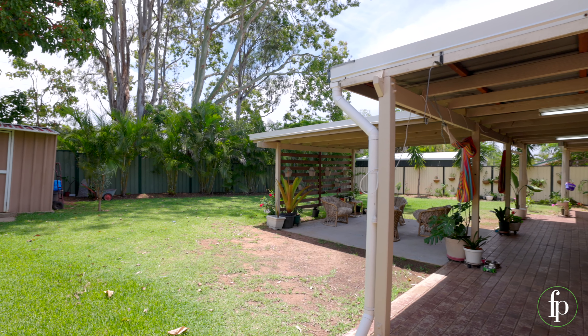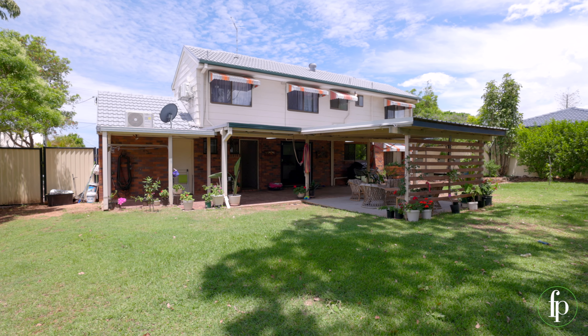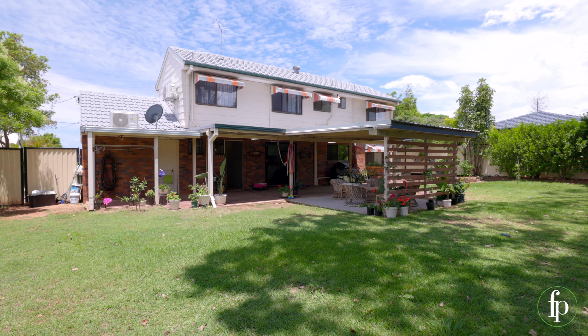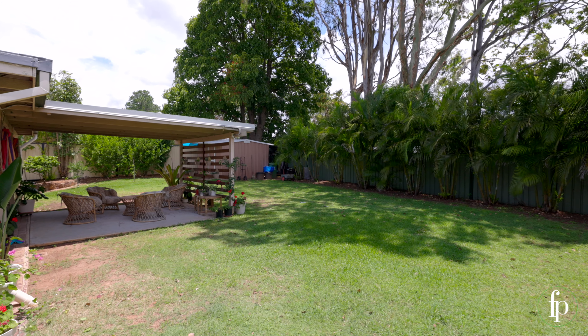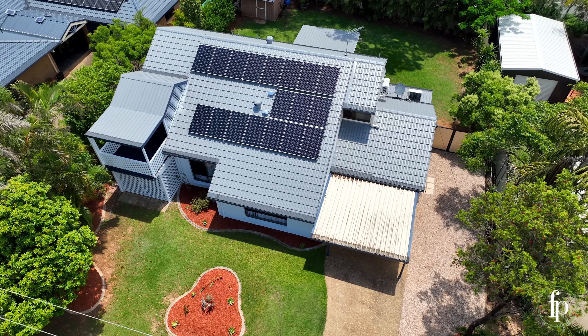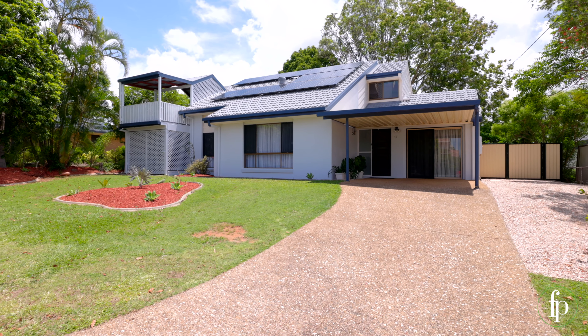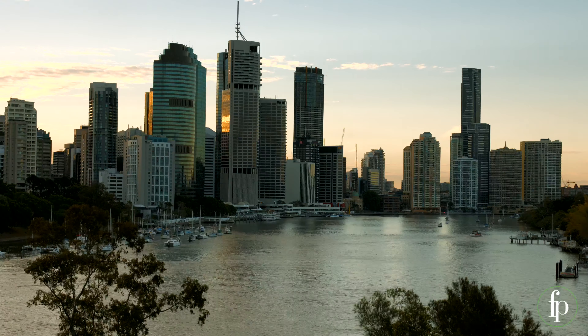Outside, the large undercover entertaining area overlooks a spacious backyard — a great space for entertaining with family and friends, or just relaxing after a busy week at work. It's very private and quiet, with plenty of room for children and pets to play. There is huge double-gated side access with heaps of room to park a boat, large caravan, or extra vehicles.